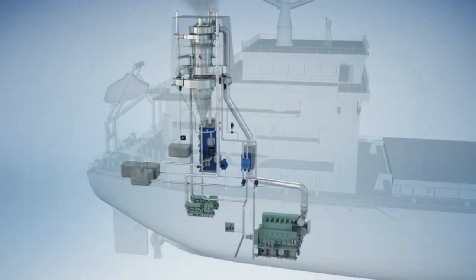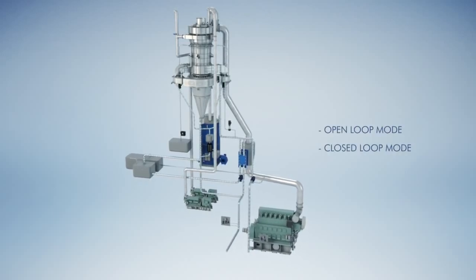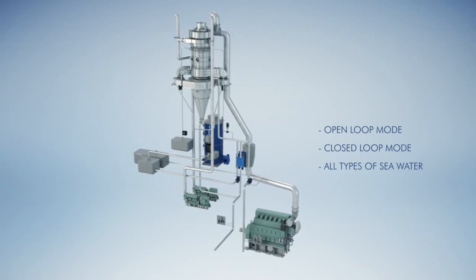Wet scrubbers are further classified into closed loop or open loop scrubbers. In closed loop scrubbers, fresh water or sea water can be used as the scrubbing liquid. When fresh water is used in closed loop scrubbers, the quality of water surrounding the ship has no effect on the performance and effluent emissions of the scrubber. Open loop scrubbers consume seawater in the scrubbing process.